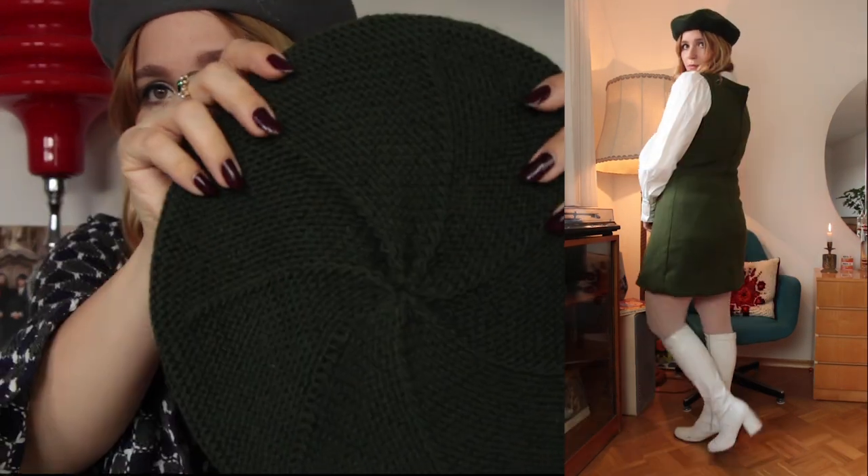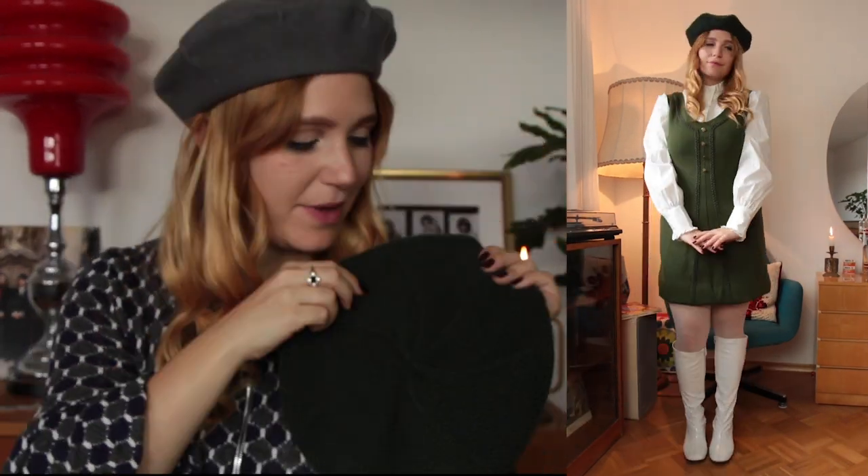I also decided to add this really cool beret. I feel like berets add a really cozy touch to an outfit, and this one reminds me a lot of a Petty Boy look. I'm pretty sure someone knitted this themselves and I feel like it is so lovely made. I love to match the dark green of the beret with the dark green of the dress. Last but not least I just went for a 60s staple with my white gogo boots.